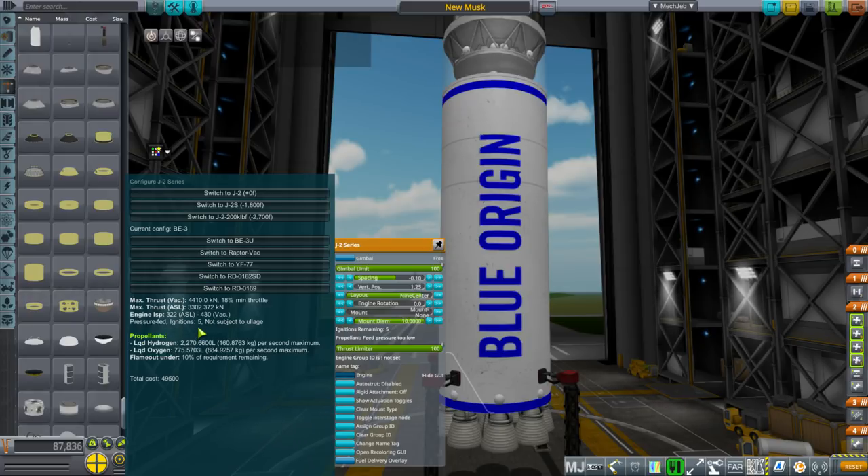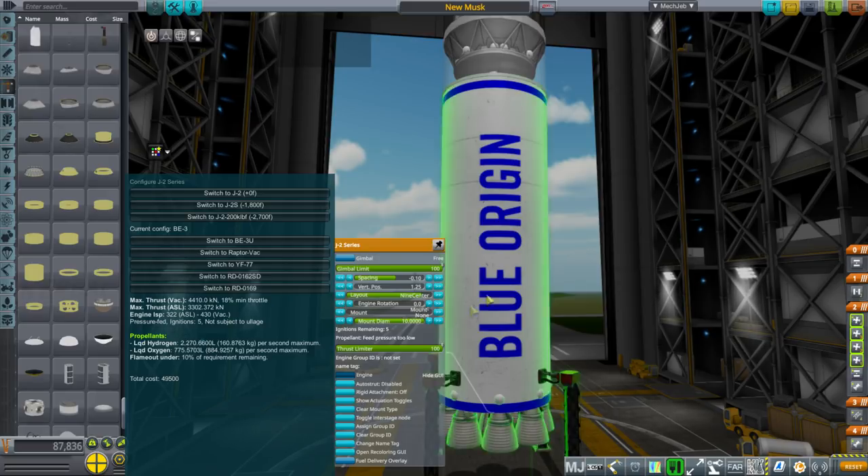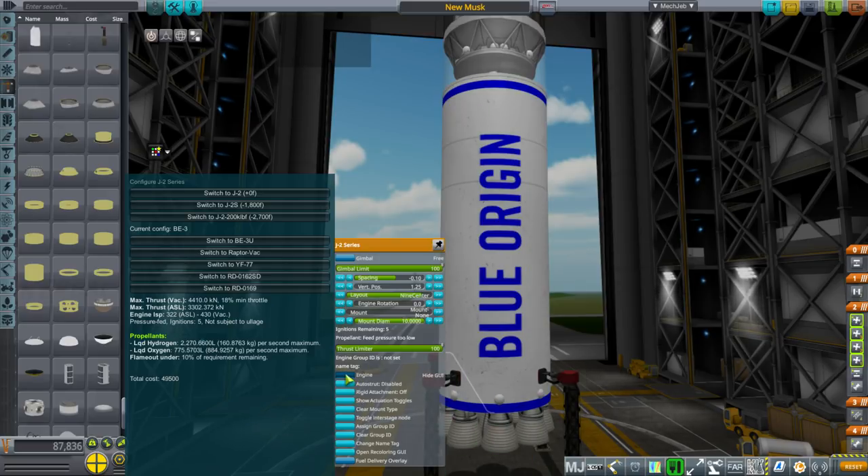These numbers seem reasonable and very conservative, considering the Space Shuttle way exceeded these figures. Five ignitions — they do reignite. The BE-3 is the engine Blue Origin uses on the New Shepard rocket, and that rocket has been demonstrated to land safely, so it definitely reignited those engines. 18% minimum throttle is necessary for landing safely, which means this first stage should be recoverable. And of course they burn hydrogen and oxygen, so that's nice, clean, and efficient.